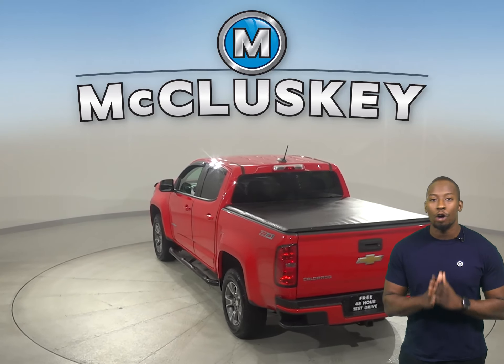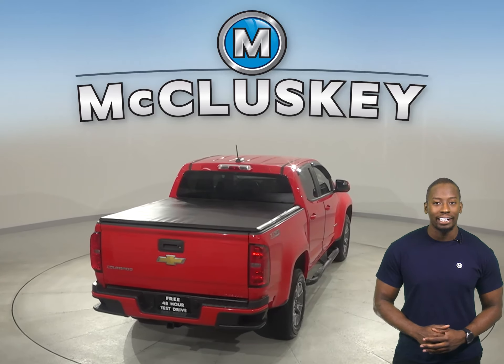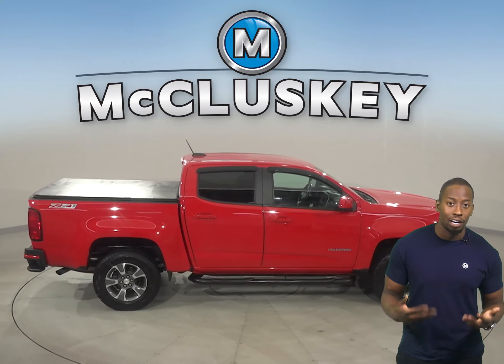There's also AM FM radio along with XM available radio. The security system is going to be great for keeping thieves and pranksters away. The low tire pressure warning system will also ensure that you always know the pressure of your tires.